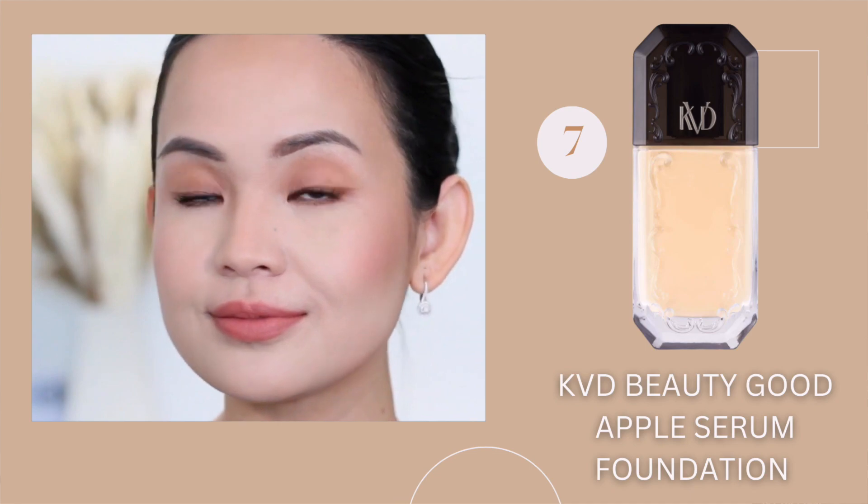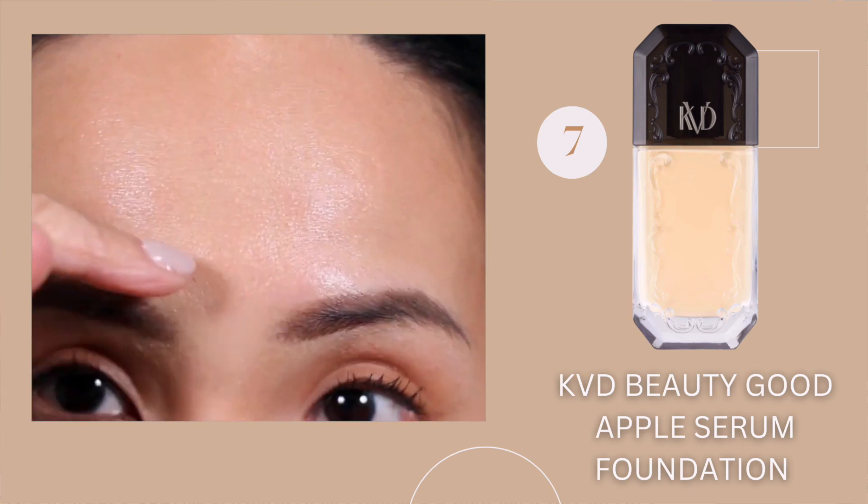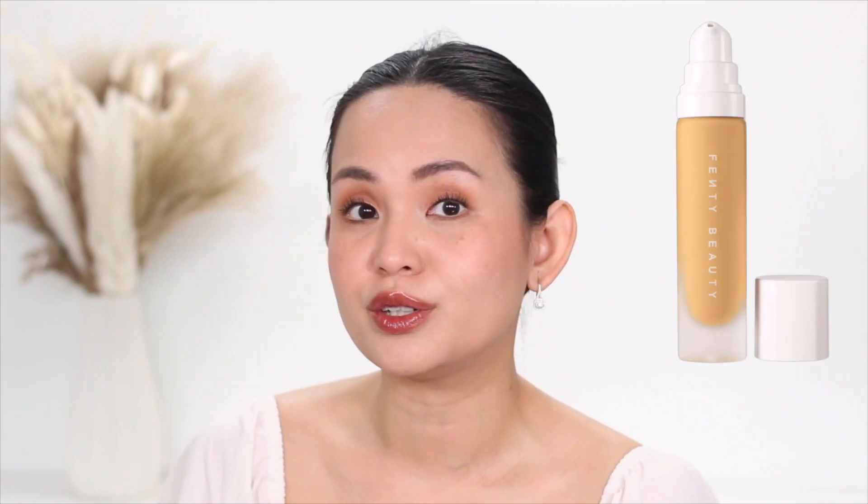When it dried down, it didn't keep its coverage. It did even up my skin tone and hid redness, but I would not call it full coverage. When I started to sweat, the foundation kept moving on my face — every time I touched my face, it would move. I think this foundation is geared towards normal to balanced skin; I wouldn't recommend it for oily combination or very dry skin. If you have oily skin and want the look of the KVD foundation, I'd recommend the Fenty Pro Filter foundation instead.